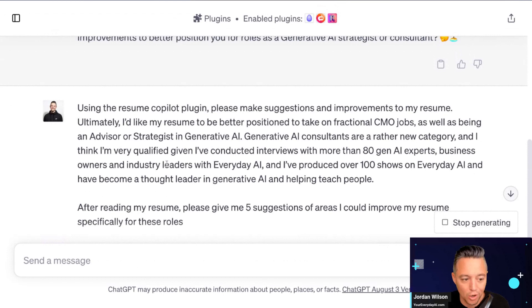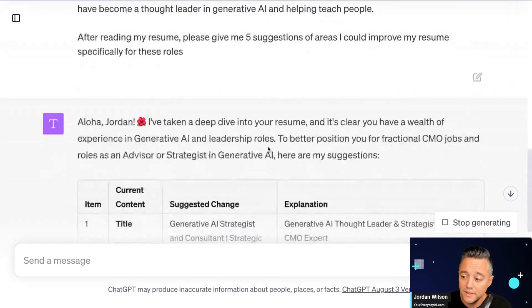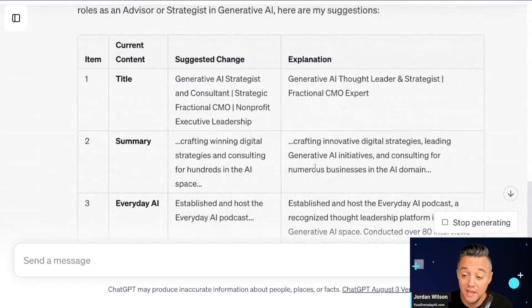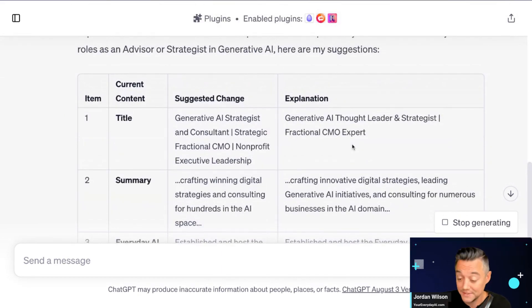When you're using plugin packs — which we teach in our free Prime Prompt Playbook course — you often have to tell ChatGPT which specific plugin to use. So I'm telling ChatGPT to use the Resume Copilot plugin and make suggestions and improvements to my resume. I'm saying I'd like my resume to be better positioned for fractional CMO jobs as well as being an advisor or strategist in generative AI. It's giving me suggested changes for my title and summary, and also explaining why — which is super helpful.